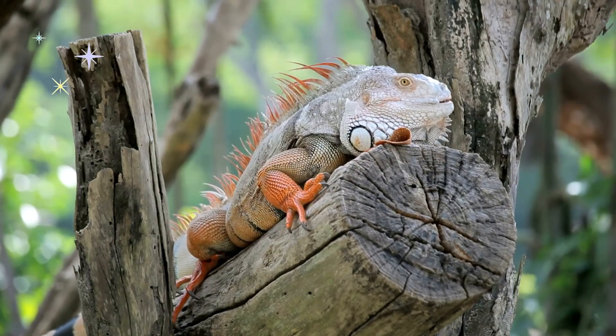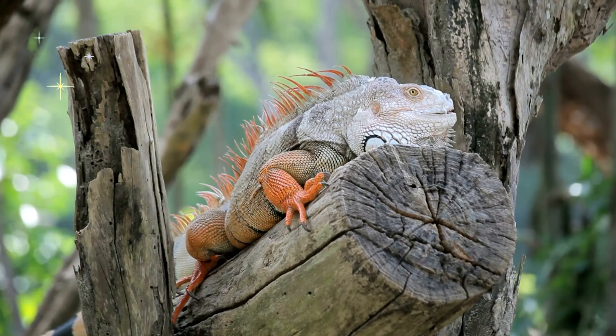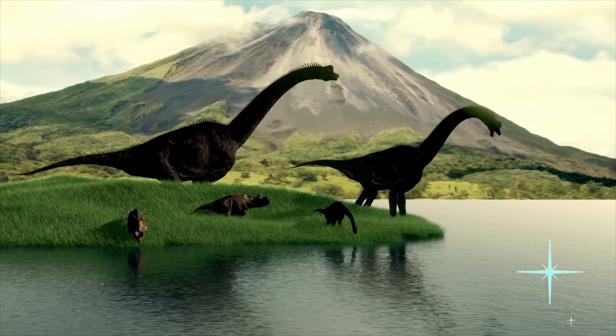Over the years, many kinds of reptiles have become extinct or died out. One of those are the dinosaurs!